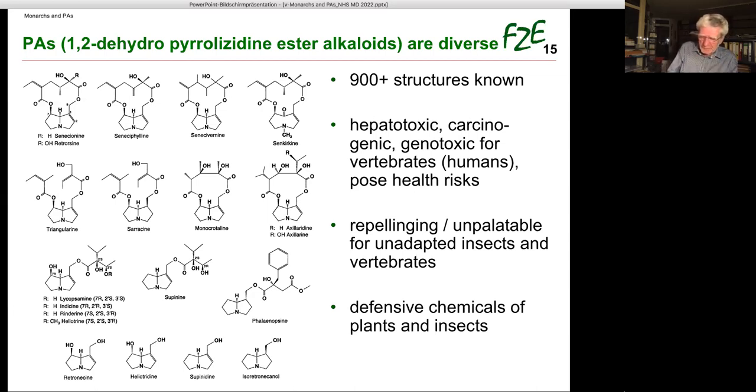Livestock usually avoids feeding on PA plants because of their unpalatability, but they consume them when there is no alternative feed, often with fatal consequences. Humans get into contact with PAs via certain honeys, bee pollen products, herbal teas, spices, various culinary herbs, and rarely via grain or lettuce contaminated with PAs.